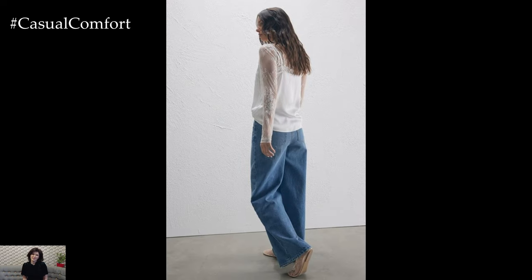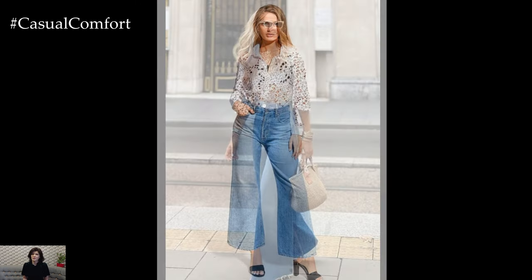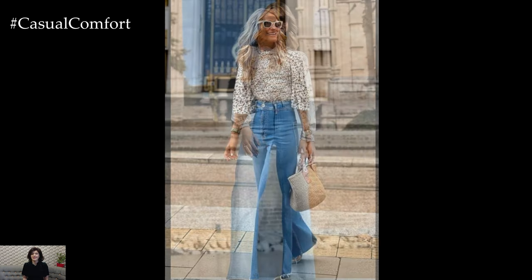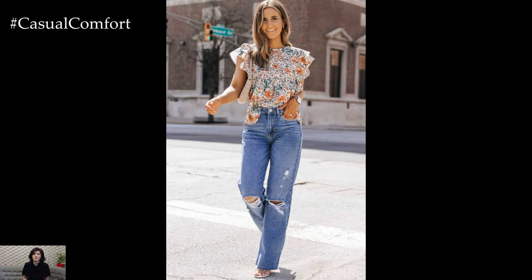Wide-legged jeans are a versatile and stylish addition to any summer wardrobe. From casual to dressy, there are countless ways to style these jeans to suit various occasions and personal tastes. By pairing them with tank tops, crop tops, and lightweight blouses, you can create a range of looks that are both fashionable and comfortable. We hope you found these styling tips helpful and feel inspired to experiment with your wide-legged jeans this summer.